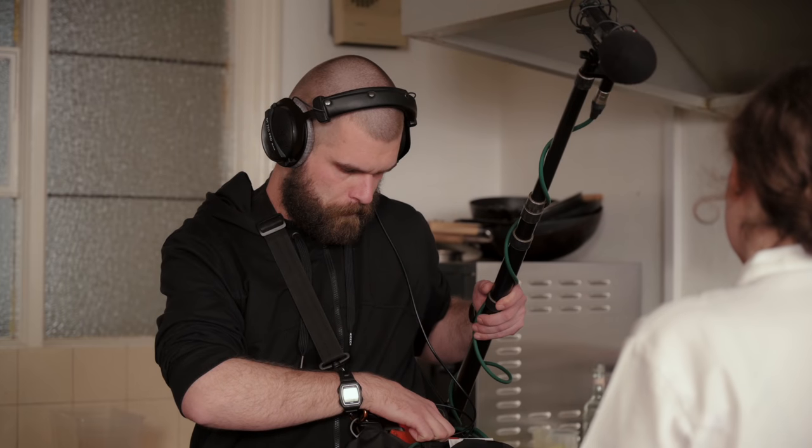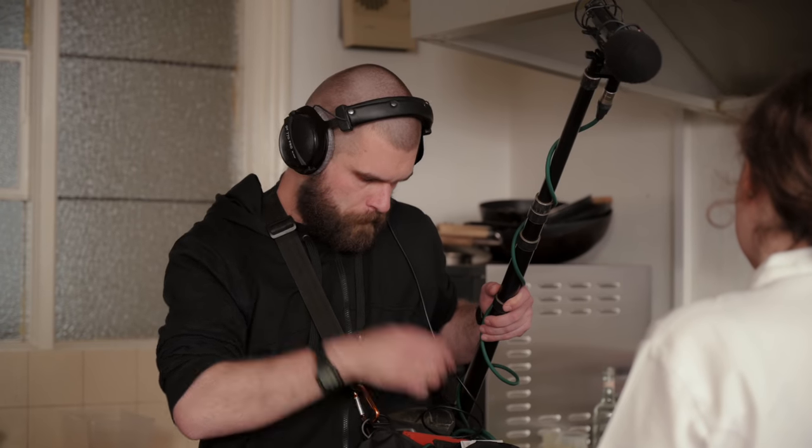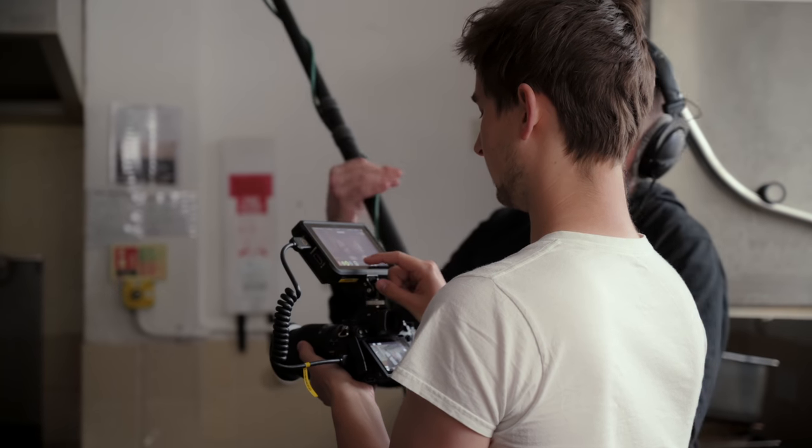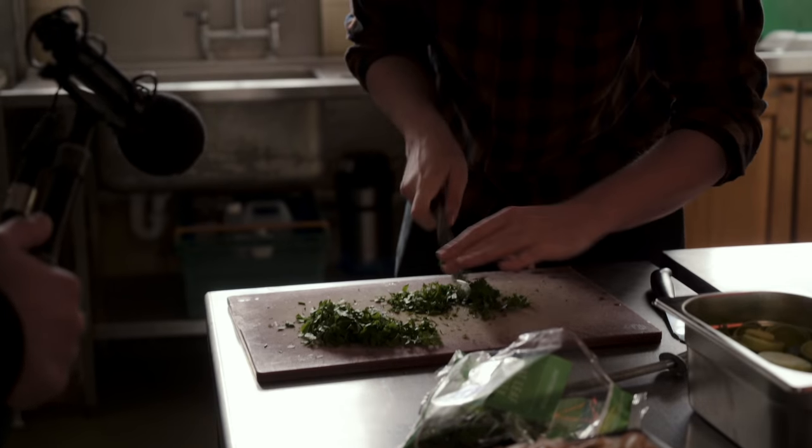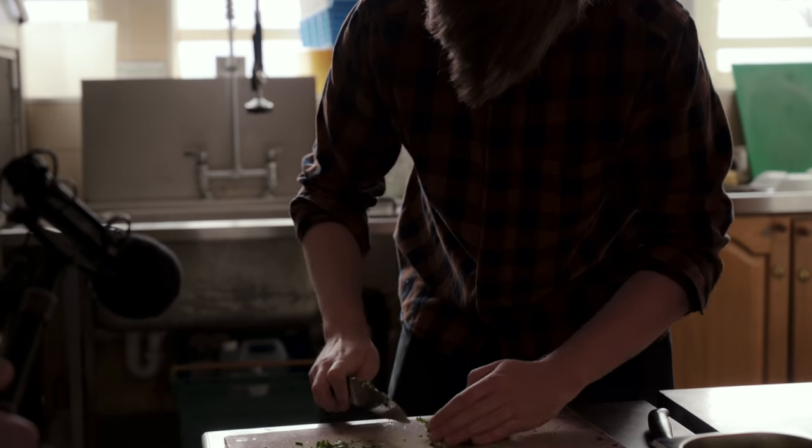Tomas, our sound recordist, has fantastic attention to detail — not only ensuring that the current shot sounds good, but also checking each line of dialogue from the script and getting the actors to re-read their lines where necessary, as well as picking up wild track sound effects and room tone.